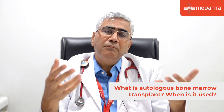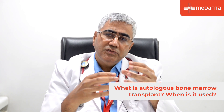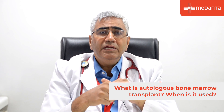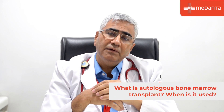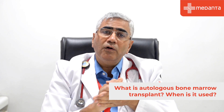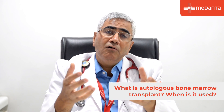Certain cancers are very strong or resistant, and chemotherapy is not able to finish them off. In those cases, we need high-dose chemotherapy — about 10 times the normal dose. However, when you give such a high dose, your bone marrow gets wiped out and you can no longer make blood.